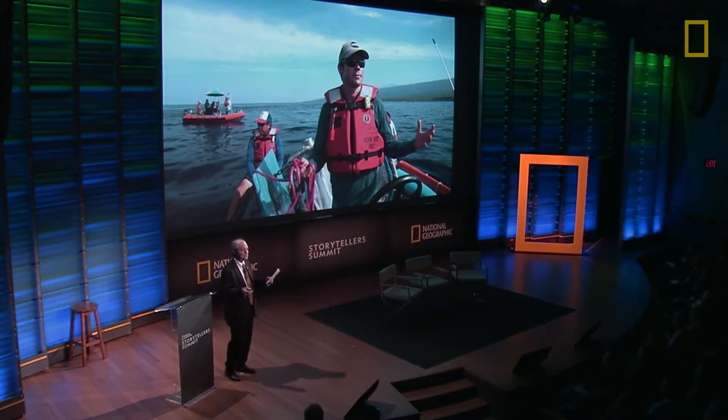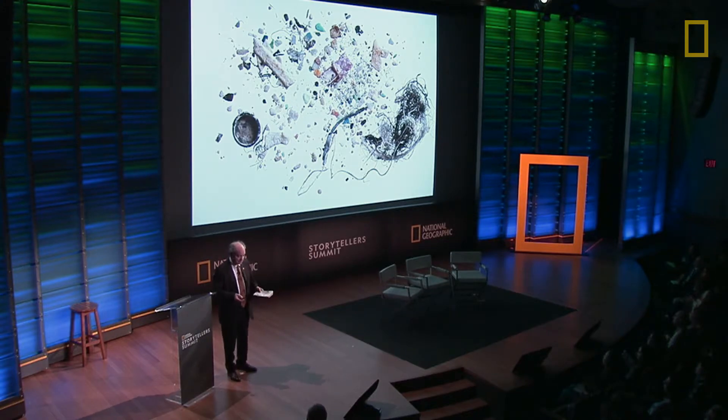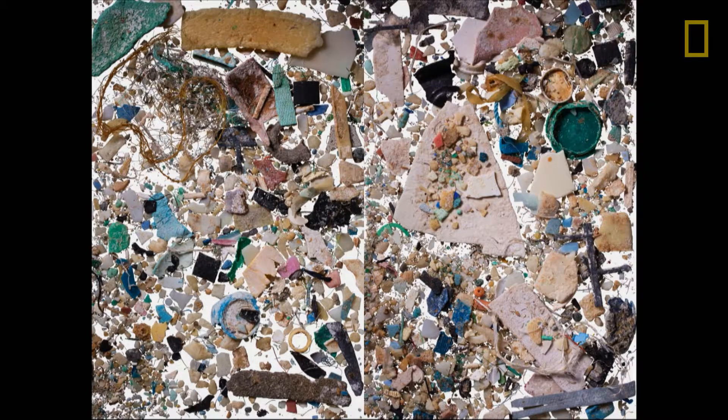If you ever wanted to find the most diversity, the most phyla in a single sample — there are 33 phyla in the animal kingdom, and your average plankton sample probably has a dozen. It's the easiest place to find the most variety of life anywhere. This is what they were finding in some surface slicks in 2017. That is the plastic found in one 400 cubic meter sample of a surface slick — and this is just two frames of it, a single sample.